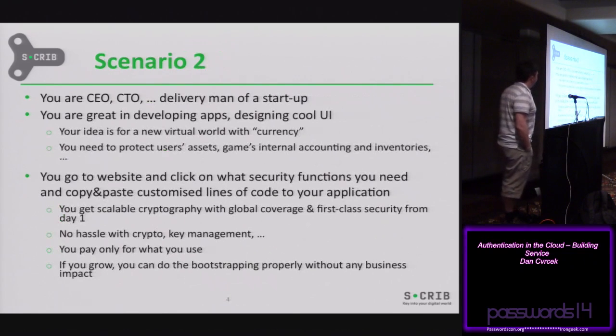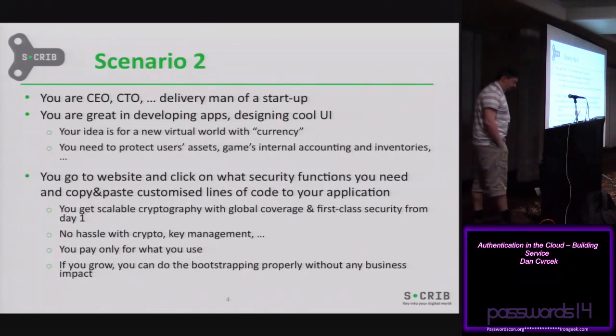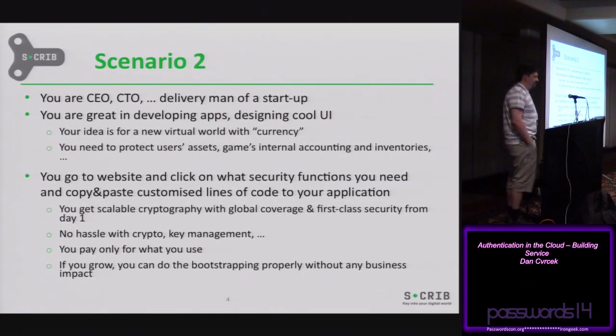The second scenario is sort of the other end of the spectrum. Now you're a CEO, CTO, or delivery person in your own startup. You're very good at developing applications and designing user interfaces, but you have no idea what security is about. Your idea is about creating a virtual world, and it would be cool to create some assets that you can protect so no one can steal them. So what you do: you go to a website, select from a list what kind of functions you want, click on them, and after a bit of description you can copy-paste a few lines of code into your application, and off you go — all done.